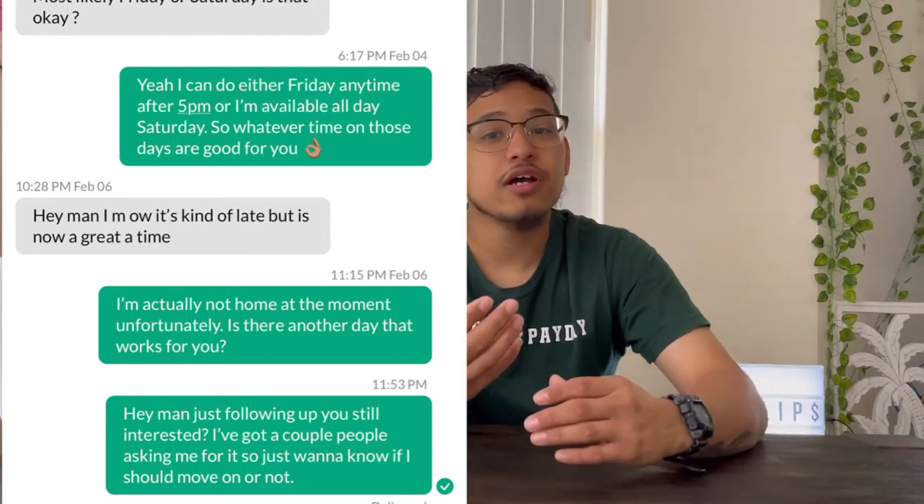Even if you're late getting back to a message — an hour, a couple days — always respond. Be genuine: say you missed it, you were at work, you were driving. Most people will be okay with honesty and will likely continue negotiations. Something like, 'Hey, sorry I missed your message — are you still interested? We can work it out.' Nobody likes to feel forgotten, so great customer service will make more people choose you over someone with no response time.